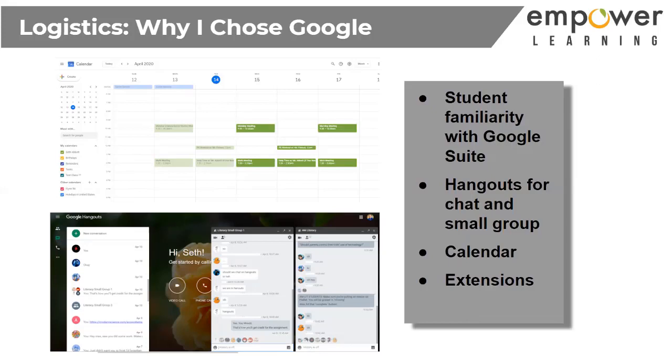I did ask my students which platform they wanted because we trialed Zoom for about a week. They ended up saying they wanted the Google Suite, which was fine with me. Ultimately they're both pretty similar, and if it's one my students feel more strongly about, I'm going to go with that. We were lucky enough to have one day to prepare before we left for home learning, and I used that day to make sure students knew how to get on Google Hangouts and Google Meet.